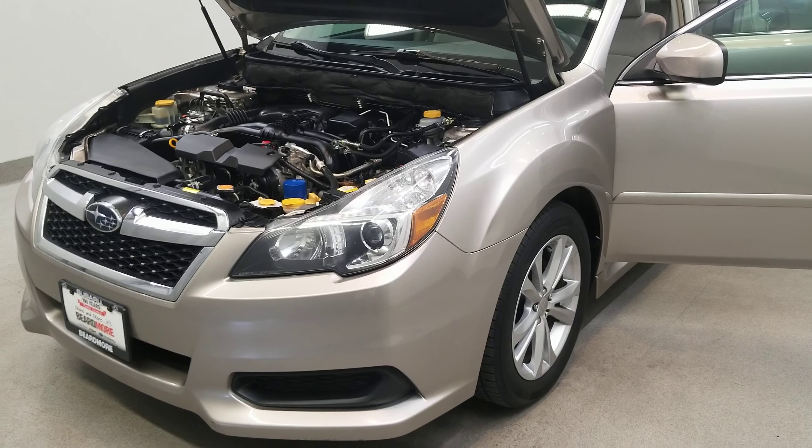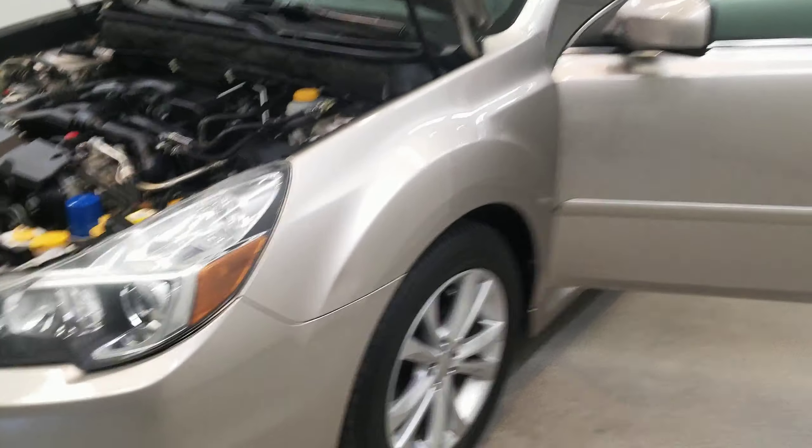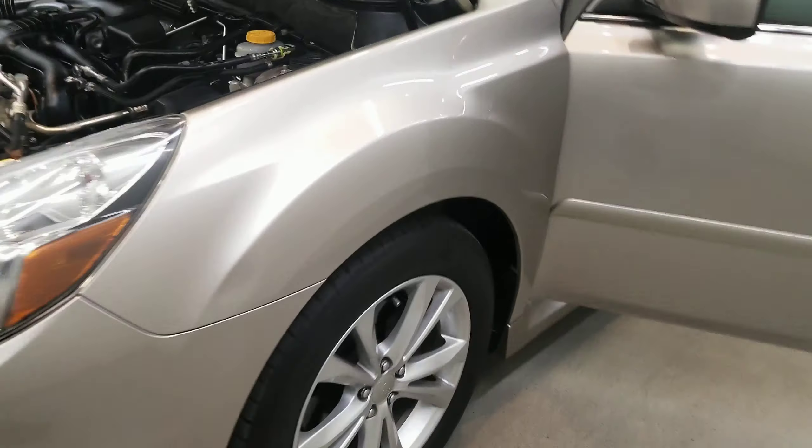This vehicle is all wheel drive. It is a tungsten metallic with an ivory cloth upholstery interior. It comes with their 17 inch style alloy wheels.